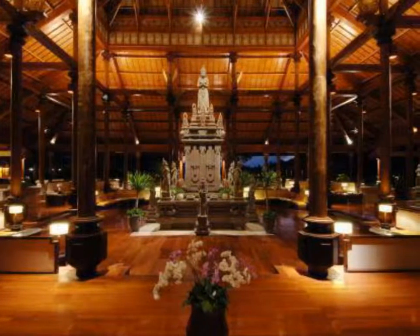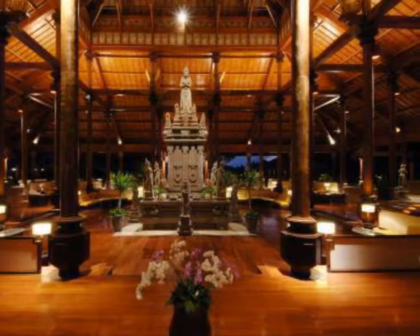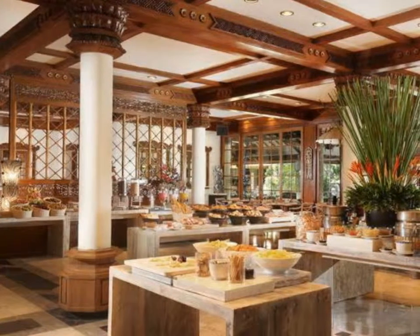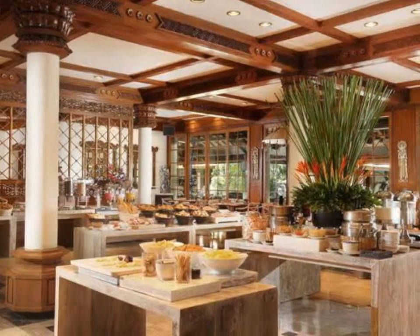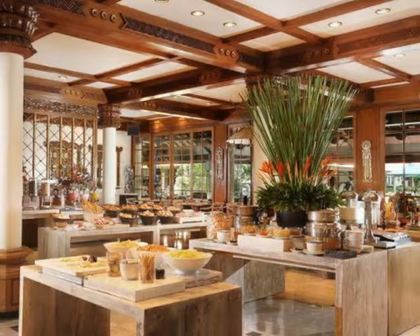Octopus Restaurant serves Mediterranean dishes, pizzas, as well as special drinks, and is open from 6pm till 11pm. JavaHUD serves light snacks, coffee, teas, etc. It overlooks the ocean and lagoon and is open from 8am till 12am.